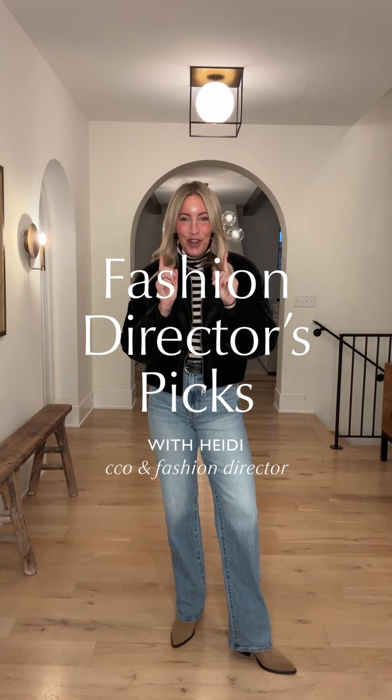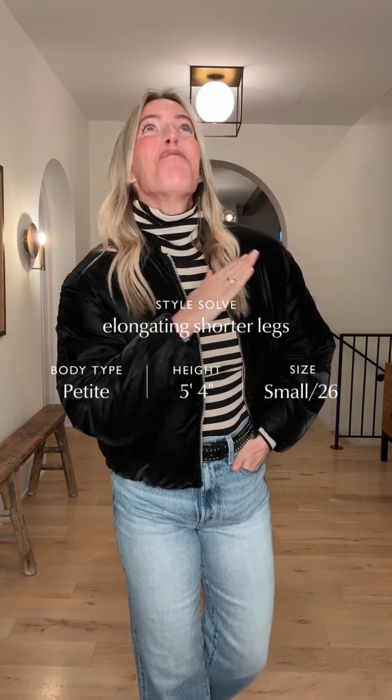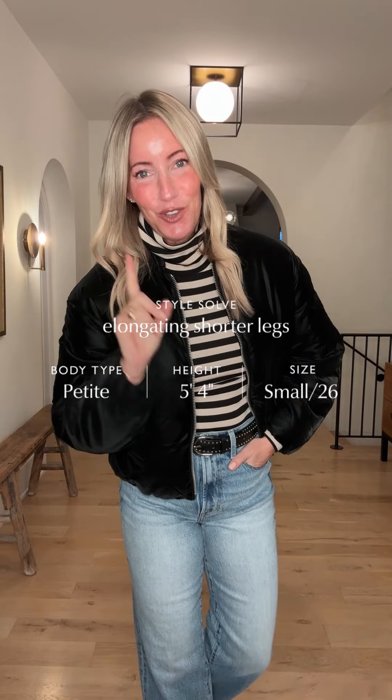Okay gang, it's officially November, which means it's cozy season, which means we're going to talk about layers. I've got three fabulous new jackets for fashion director picks that you are going to want to get your hands on immediately.